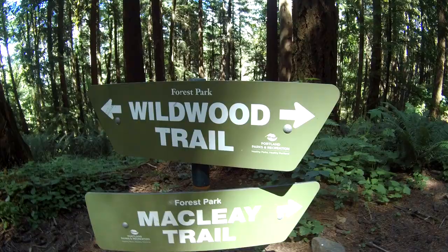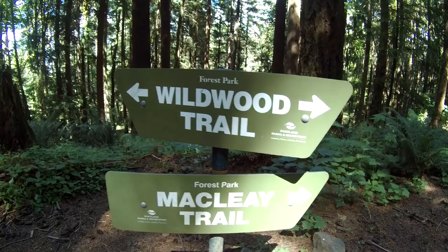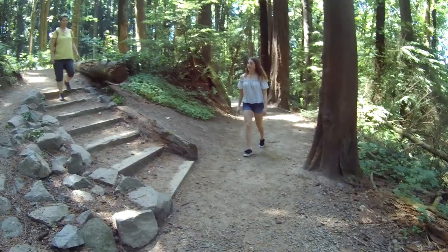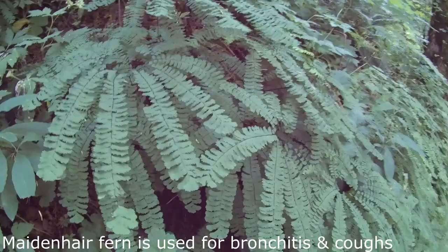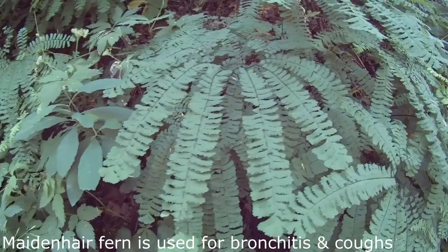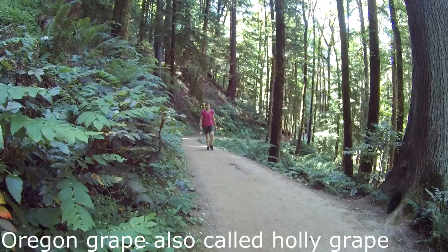We're at the junction of the Wildwood Trail and McCleary Trail, and we're hanging a right to head on up to Pittock Mansion. Along the hillside here you can see maidenhair ferns — they like shade and a cool environment and have a kind of finger-like protrusion. The whole hillside is loaded with them.